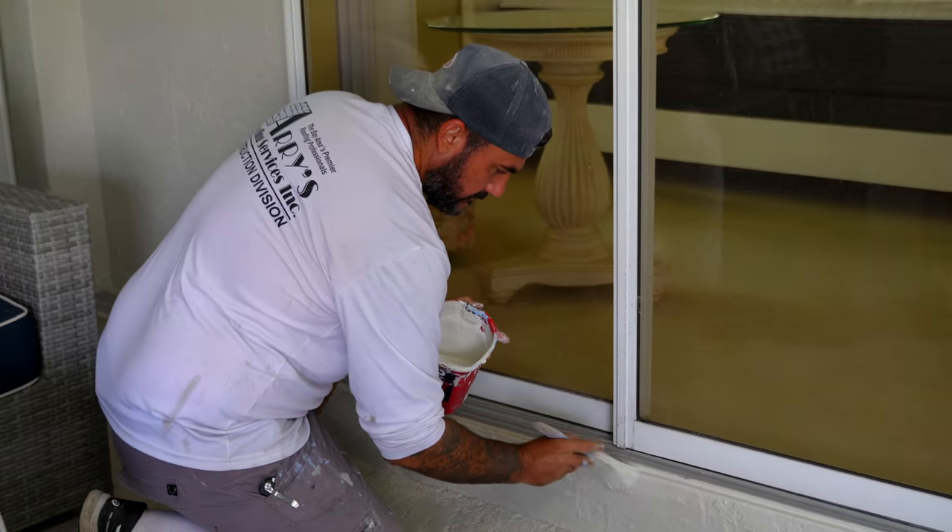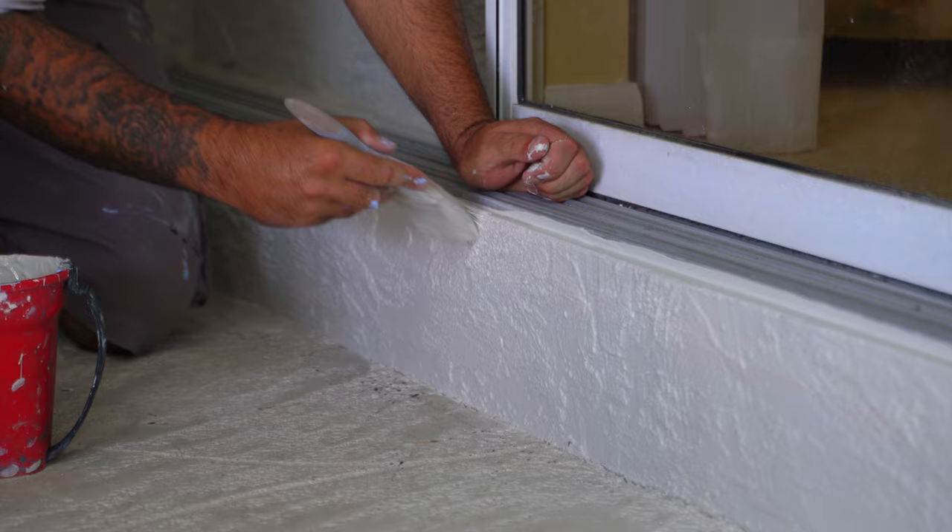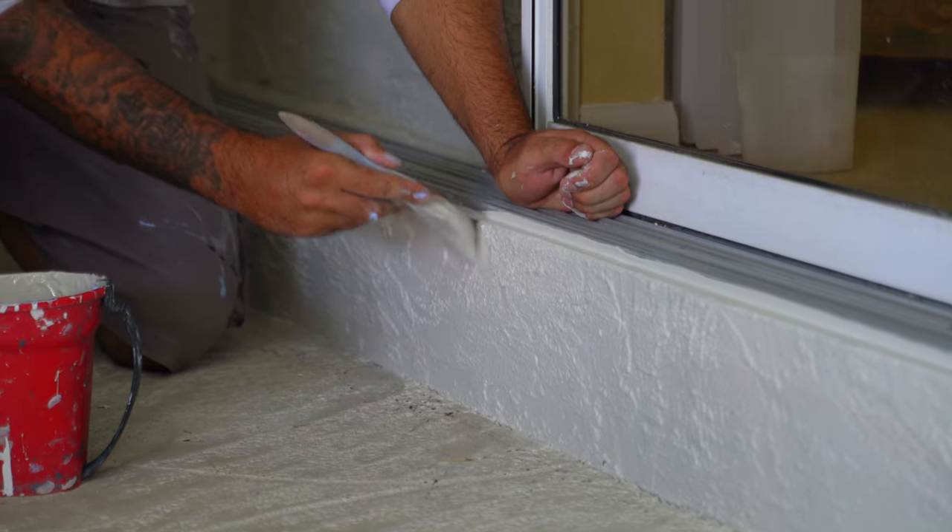Half of the entire rear enclosed porch was completely blown out. The rest of it had paint that was completely bubbled and pulling away. All the drywall had to be removed and an entirely new ceiling installed, continuous to the exterior walls, which have also been painted.